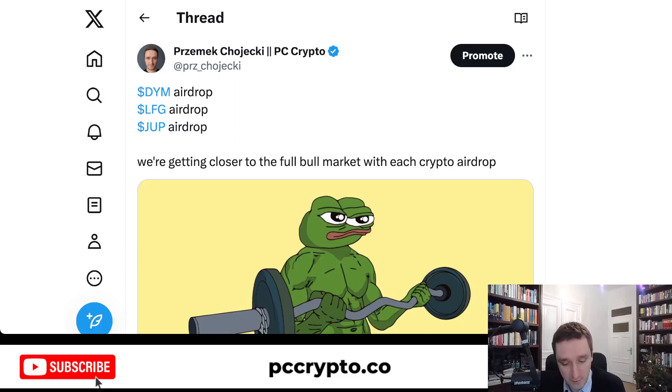Don't worry if you're not eligible for any of those. As mentioned, Jupiter is also coming with new rounds of airdrops, so if you haven't qualified for round one, you can still qualify for rounds two and three if you're trading on Solana. LFG is for Ethereum users, and Dymension covers people participating in different L2s, different blockchains, or staking TIA. I'm definitely going to post more about airdrops as we go into 2024, so don't forget to subscribe to the channel.